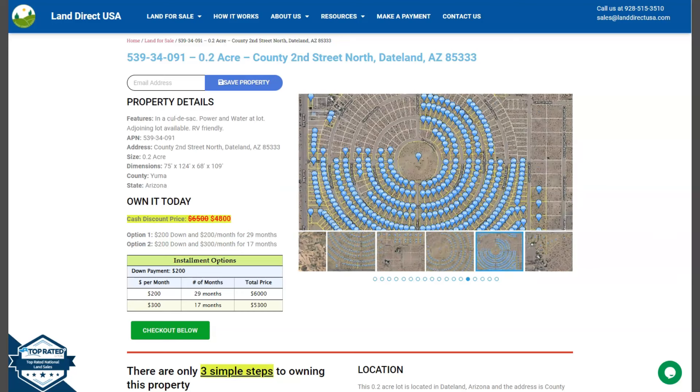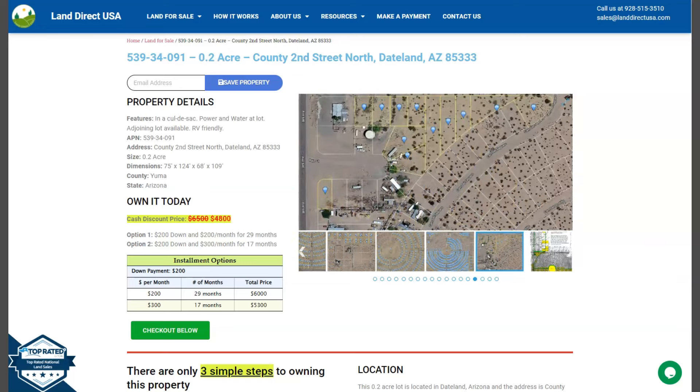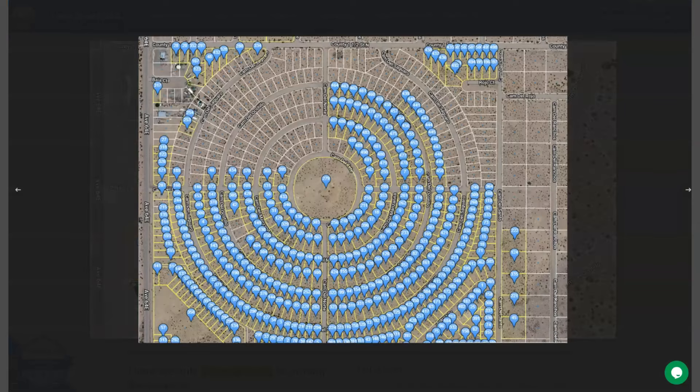On the side here, you can see some mountain views and some actual photos of the nearby area. So let's take a quick look. Here are the other lots that we are offering. Adjoining lots are available, so you can purchase three or more lots, or you can purchase this lot individually.